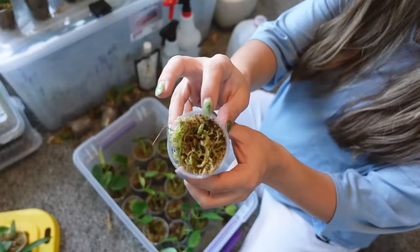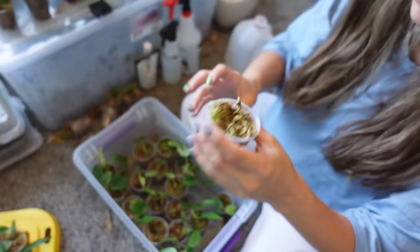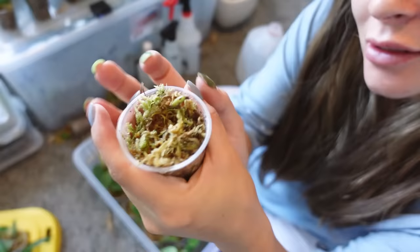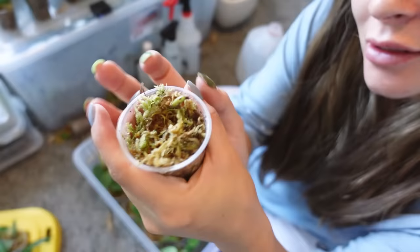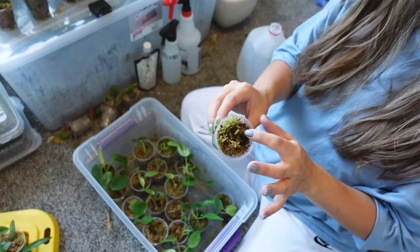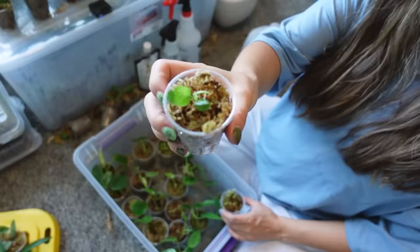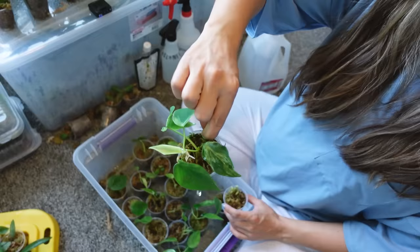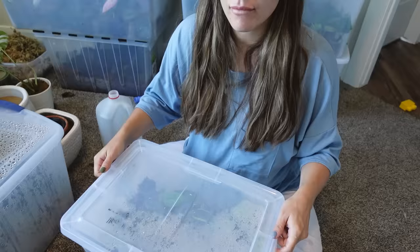They all started out as just a node — this is just a new cut I took last week from another plant — but they all started out like that and then they do this, and then they turn into this. And then I get attached and I can't say goodbye. It's a vicious cycle. Why am I like this? I grow them to sell and then I just can't do it.